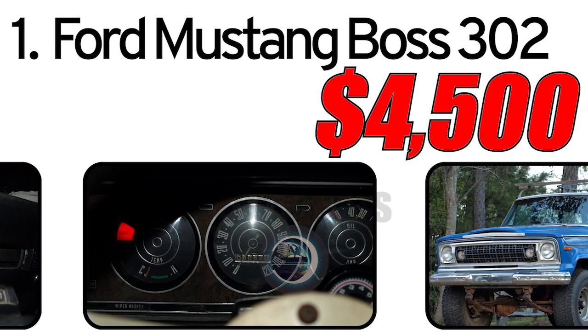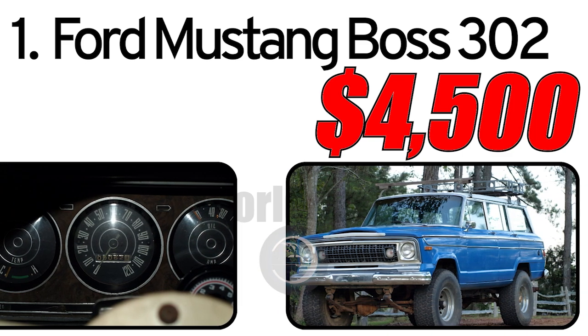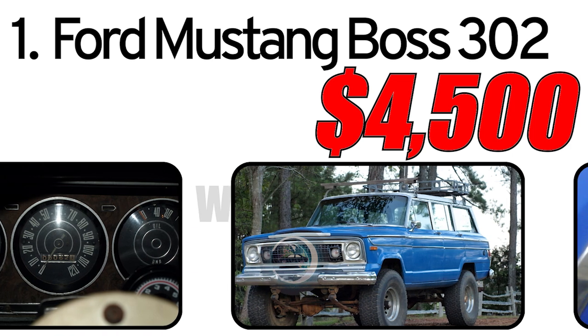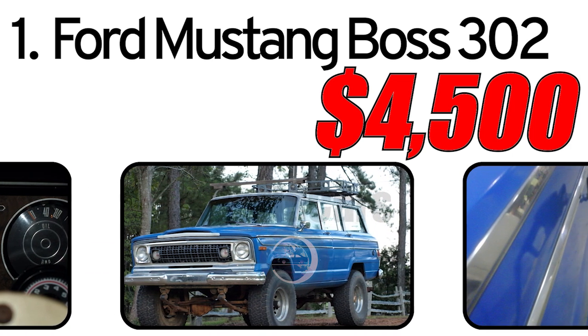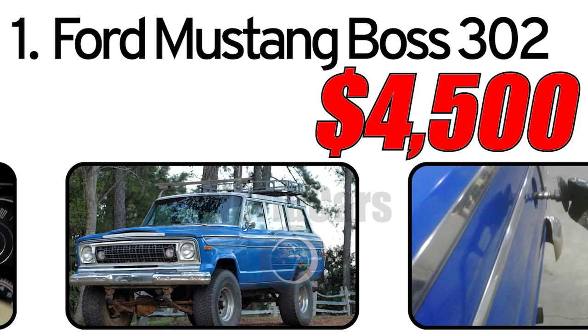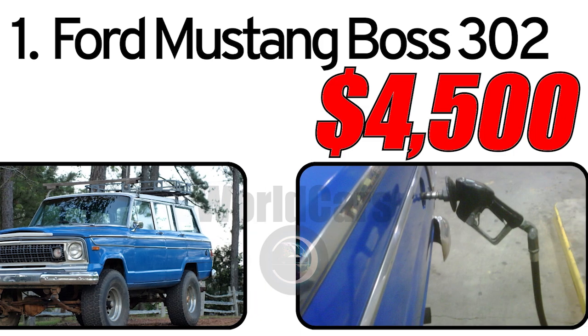Given the age of the vehicle, the specific condition of a 1974 Jeep Wagoneer may vary. Potential buyers should carefully inspect the car for signs of wear, corrosion, or mechanical issues. Additionally, factors such as the service history and the extent of restoration or modifications performed can influence its current value.